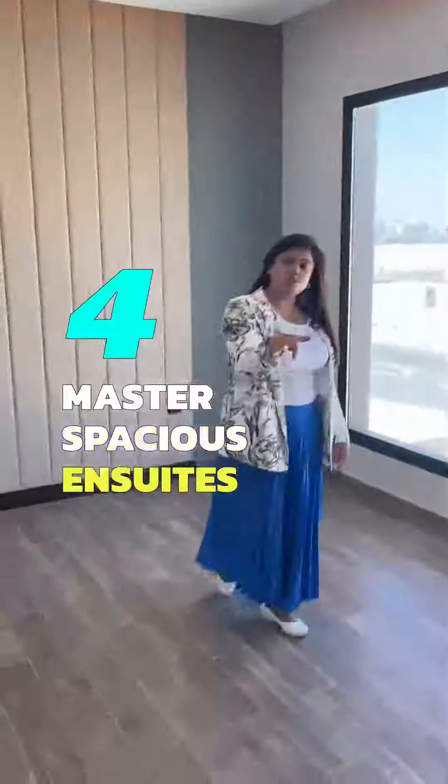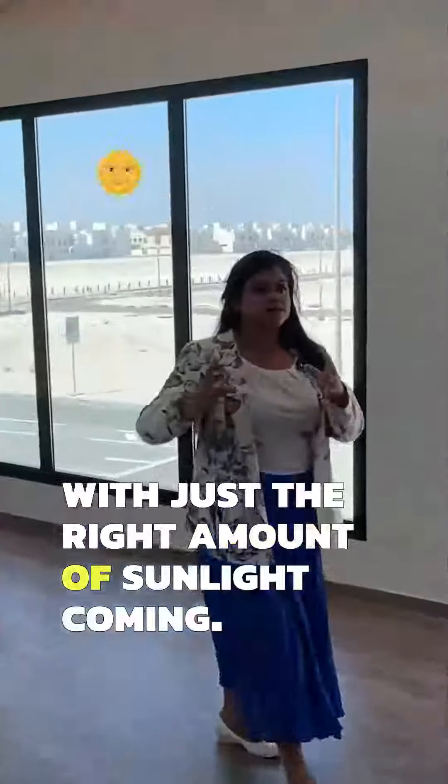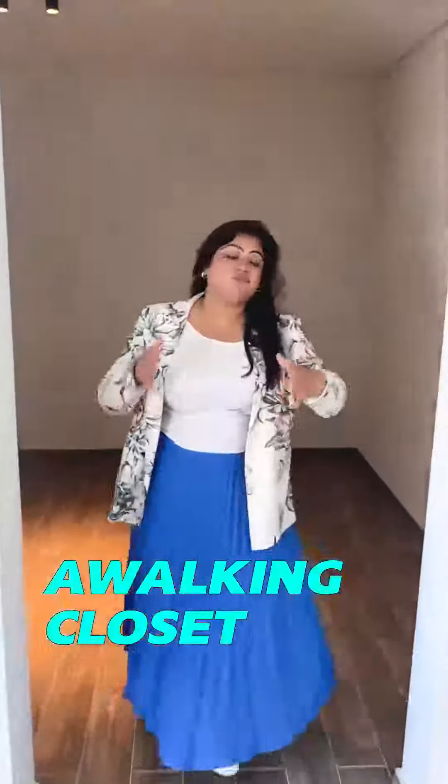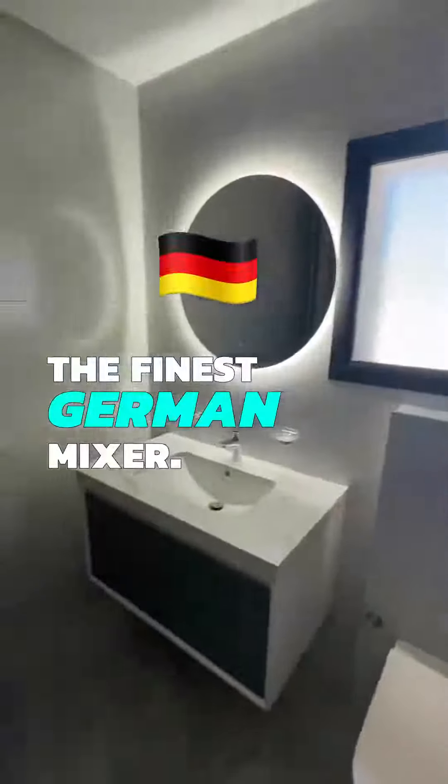Accommodating four master spacious en suites with windows from ceiling to floor, with just the right amount of sunlight coming in. A walk-in closet enough for the Mr. and Mrs. A bathroom equipped to the tiniest detail and the finest German mixer.